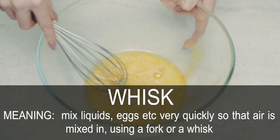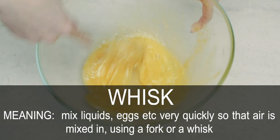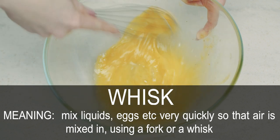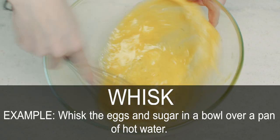Whisk. Mix liquids, eggs, etc. very quickly so that air is mixed in, using a fork or a whisk. Whisk the eggs and sugar in a bowl over a pan of hot water.